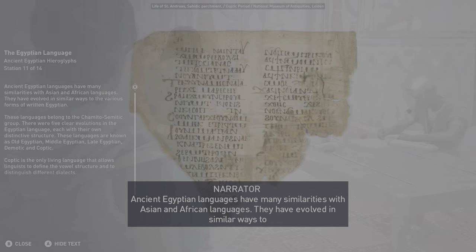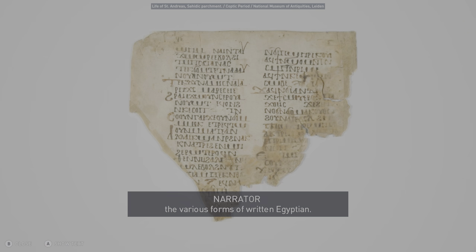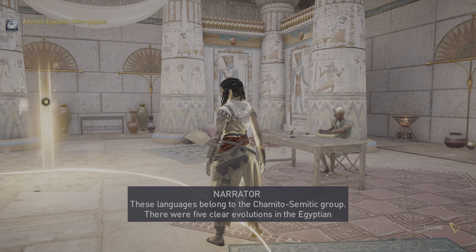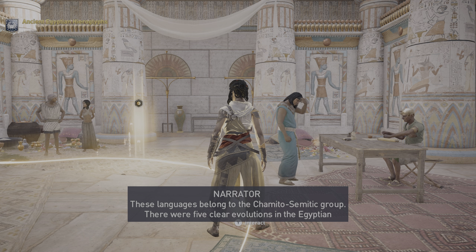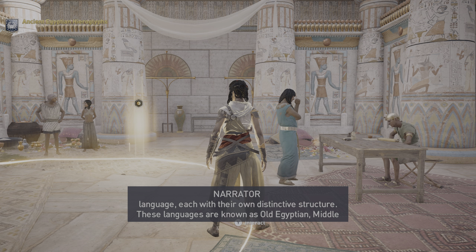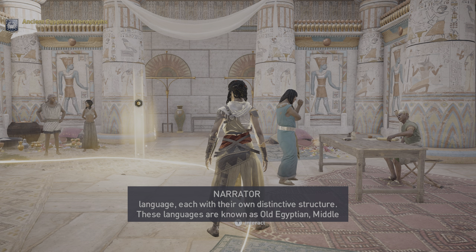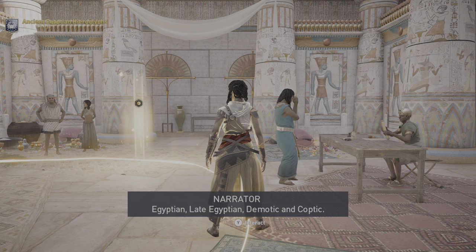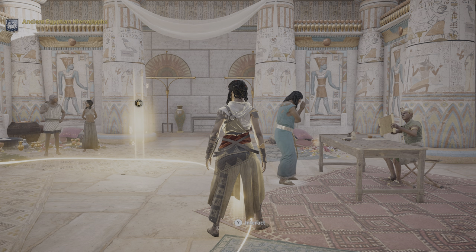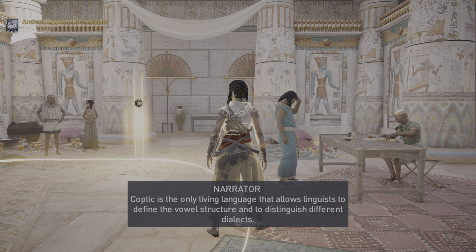Ancient Egyptian languages have many similarities with Asian and African languages and have evolved in similar ways. These languages belong to the Hamito-Semitic group. There were five clear evolutions in the Egyptian language, each with their own distinctive structure: Old Egyptian, Middle Egyptian, Late Egyptian, Demotic, and Coptic. Coptic is the only living language that allows linguists to define the vowel structure and to distinguish different dialects.